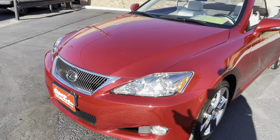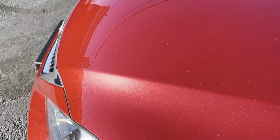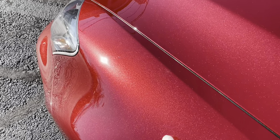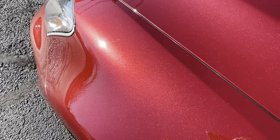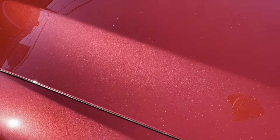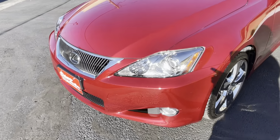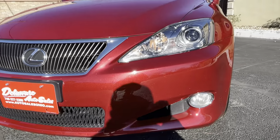Look at the paint — absolutely beautiful. Look at the color right here in the sun. It's called Matador Red Mica. Toyota always says Mica, but it's basically like pearl or metal flake. Look at all the metal flake in that paint — it is remarkable. Over here in the shade it looks like a dark burgundy, like a Merlot cranberry color, but in the sun it really pops.